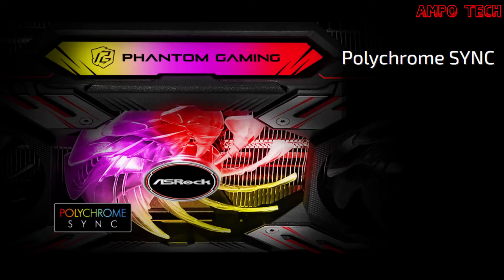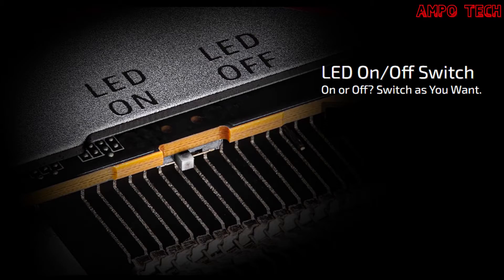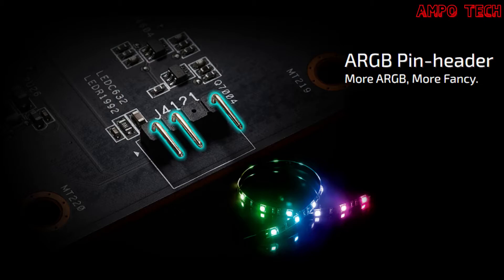The Polychrome Sync feature uses an integrated ARGB LED to create unique colorful light effects, switchable on and off, and can be synchronized with ASRock motherboards that support Polychrome Sync. The LED on/off switch lets you toggle both the built-in ARGB LED and connected ARGB strip devices at once. The ARGB pin header lets you connect ARGB strip devices to make lighting effects more rich and vivid.